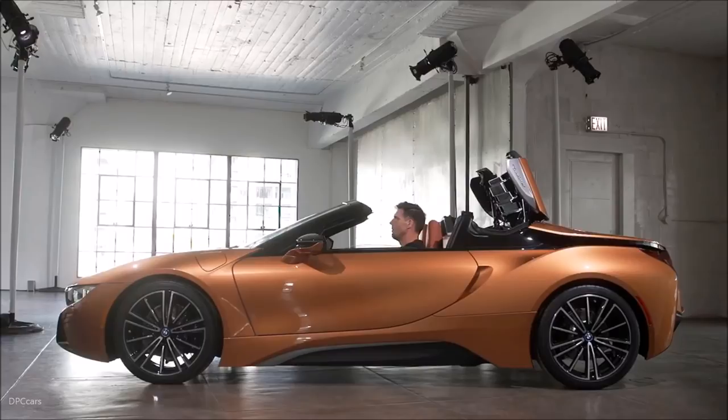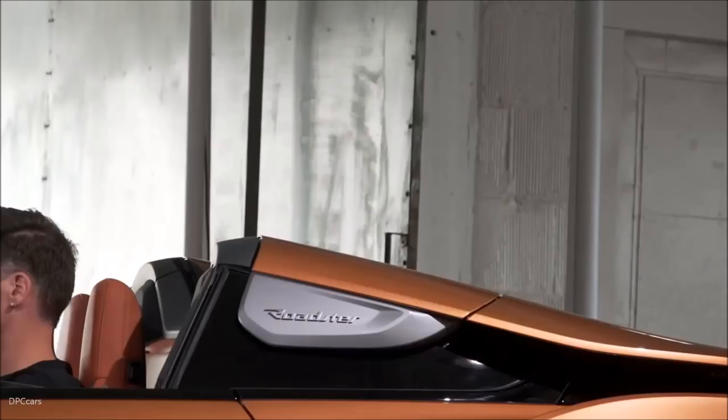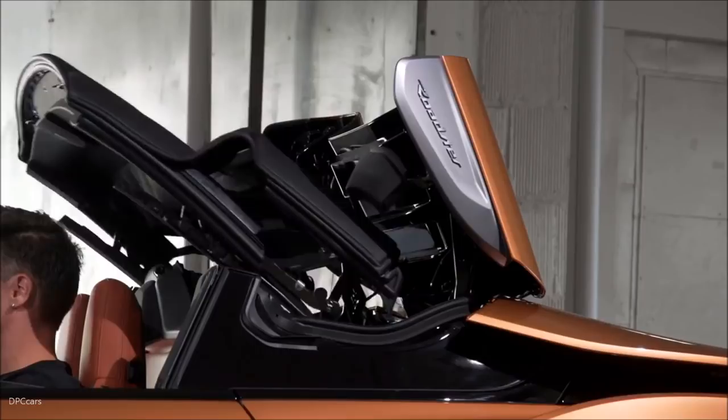The electrically-operated soft-top roof opens and closes in less than 16 seconds, folding in three segments into a vertically-oriented form and uniquely storing behind the passenger compartment in a perpendicular position. That, in addition to a 3.5-cubic-foot storage area, takes the place of the coupe's plus-two back seats. The 4.7-cubic-feet trunk is untouched.